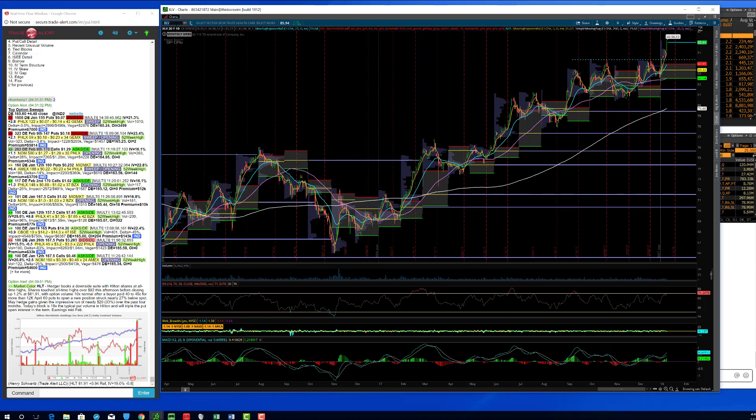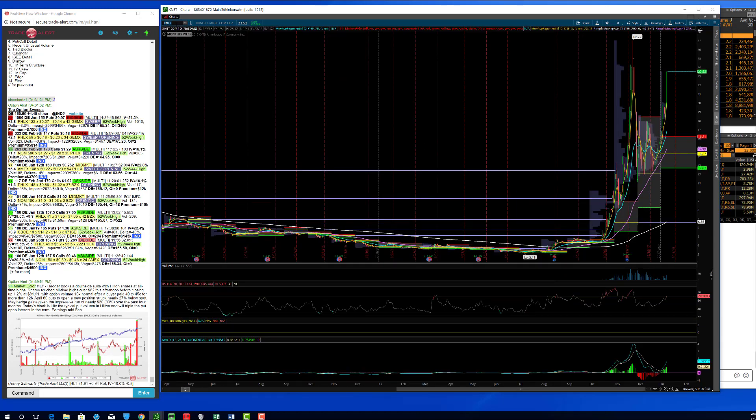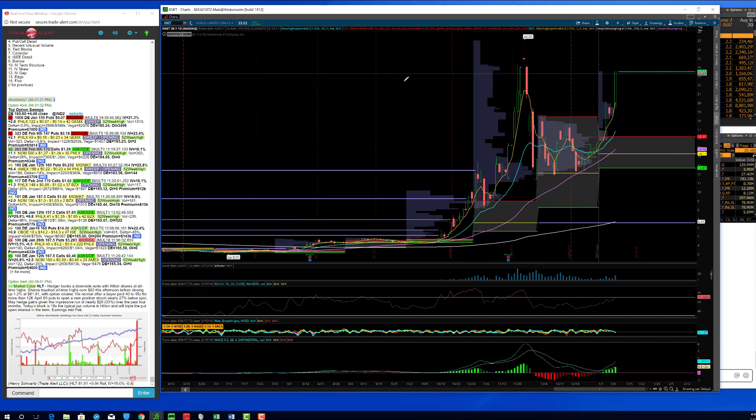Always take a look at the implied volatility of the options and realize what kind of move the options need to really work. A good example of that is XNET. I just bought stock today because the implied volatility is super, super jacked — I think it's a 75 implied volatility. But this was a nice name — I bought it at $20.70, up to $23.50 in one day. That's the kind of moves we're seeing right now in this market. It's pretty nutty.